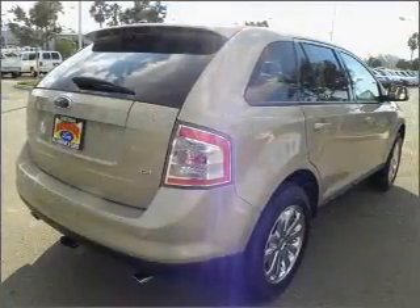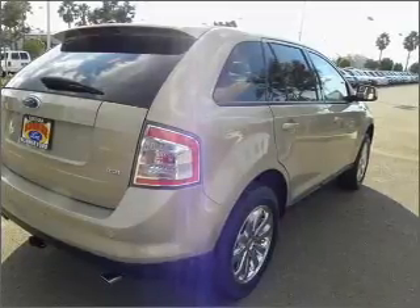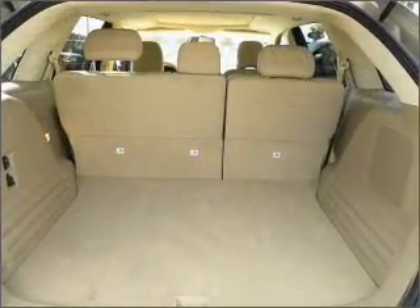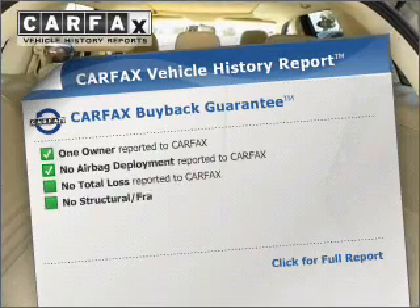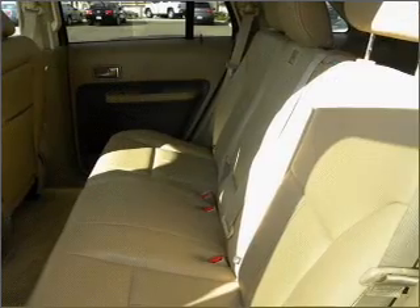Premium wheels lend a distinctive appearance. Anti-lock brakes help you bring your vehicle to a safe stop. Let the sun shine in with a sunroof. An included Carfax Vehicle History Report allows you to purchase with confidence and the knowledge that your buy was a smart choice.